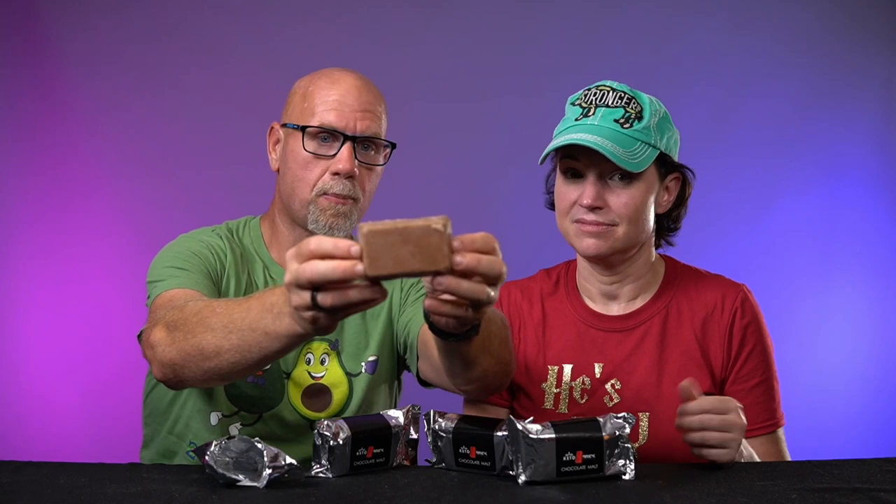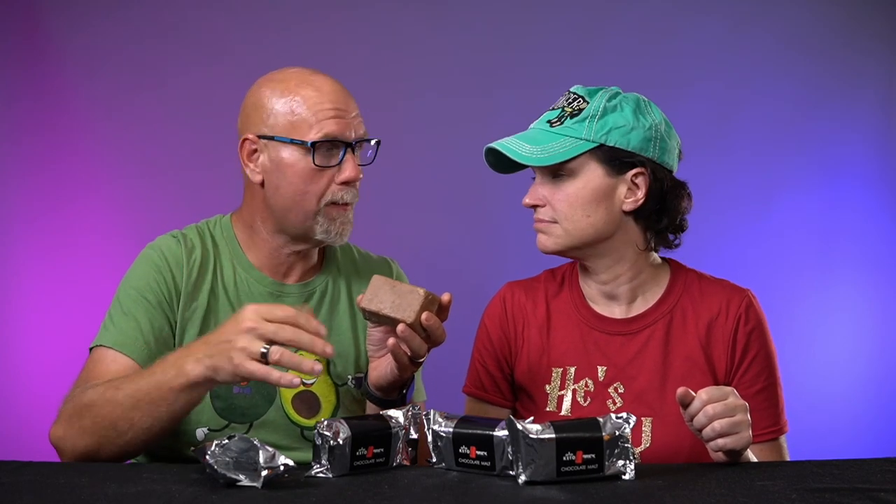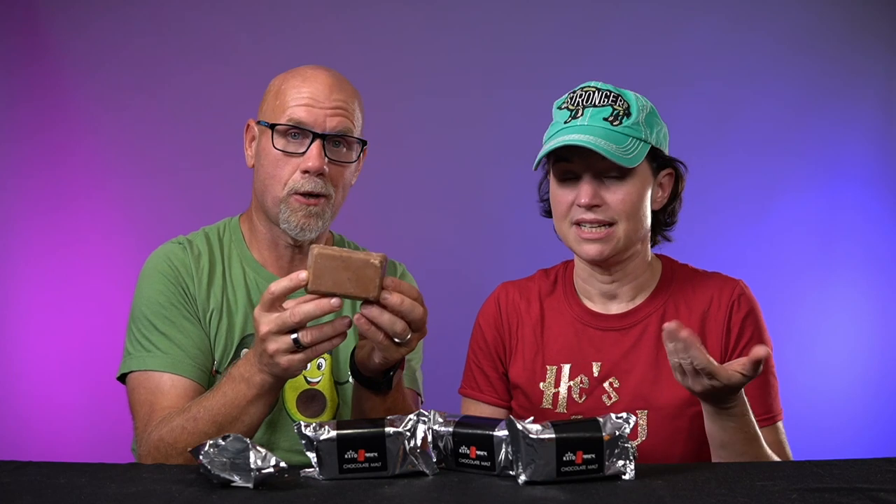So this is a Keto Brick — looks like a brick. We live in Florida, so sometimes they come a little odd shape during the summer because they can melt, but it's been very hot here lately and it's pretty much not melted at all. What we usually do is melt it down into little pucks, so you're not really worried about the shape.